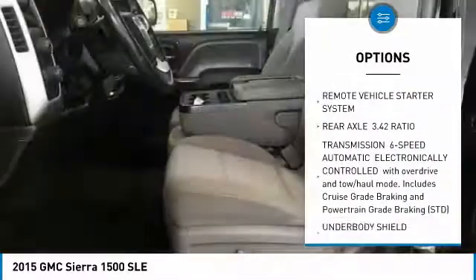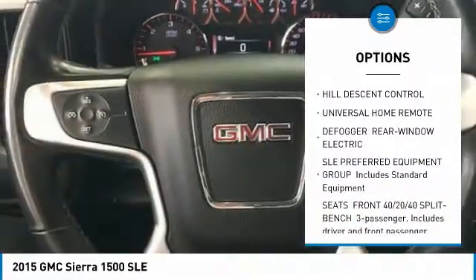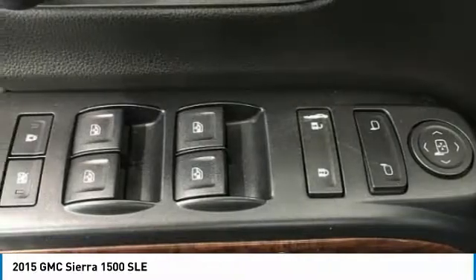Remote engine start, anti-lock braking system, steering wheel audio controls, Bluetooth, power steering, four-wheel disc brakes, four-wheel drive, aluminum wheels, universal garage door opener, AM-FM stereo radio.